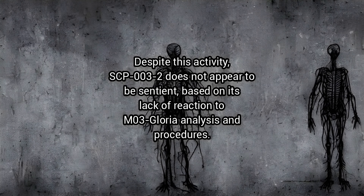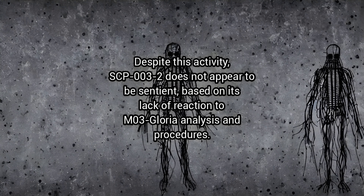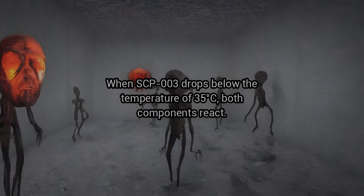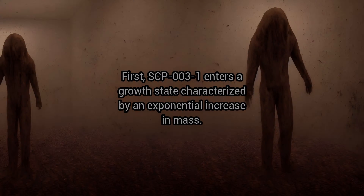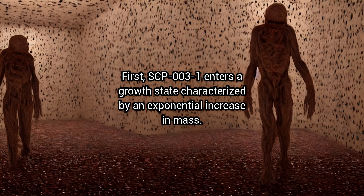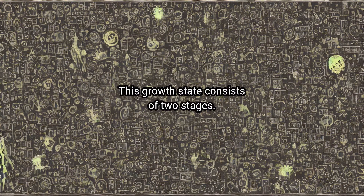Despite this activity, SCP-3-2 does not appear to be sentient based on its lack of reaction to M-3 Gloria analysis and procedures. When SCP-3 drops below the temperature of 35 degrees Celsius, both components react. First, SCP-3-1 enters a growth state characterised by an exponential increase in mass. This growth state consists of two stages.